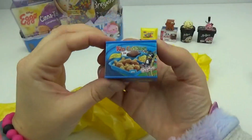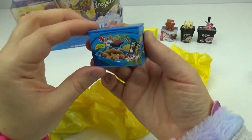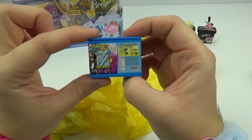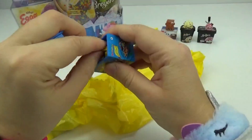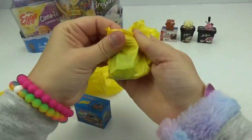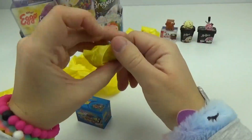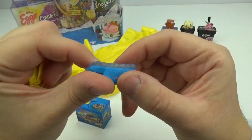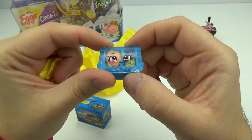We got a Kid Cuisine. These are so cute. They even have a little word search on the back. What do we got inside? We probably have a delicious little dinner. It's Maisie Meal. There's even like a little glass top on top.